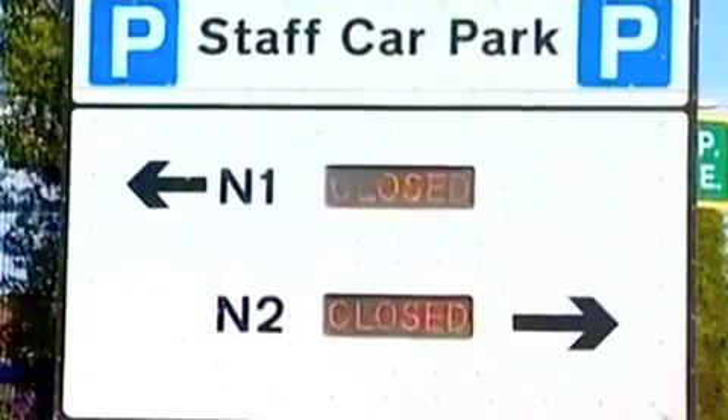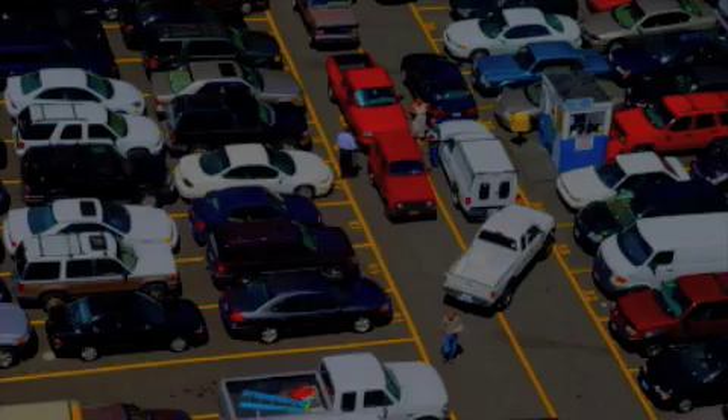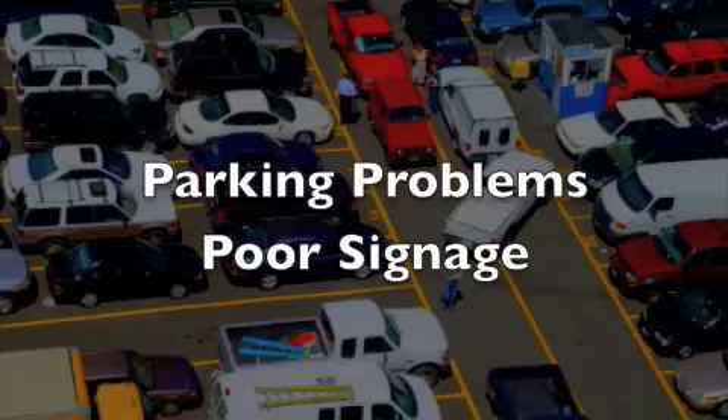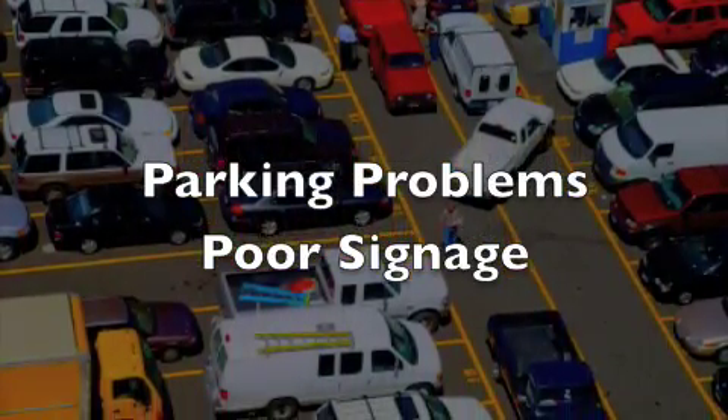So is Terminal 5 ready to open? In a word, no. T5 was plagued by a number of logistical issues. Employees coming to work on their first day at T5 found that the car parkade was closed when they arrived. Other employees that did get into the parkade later in the day ran into issues of poor signage and a lack of employee-designated parking stalls.